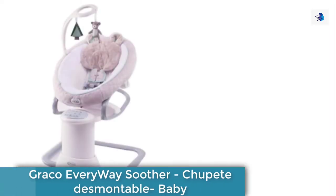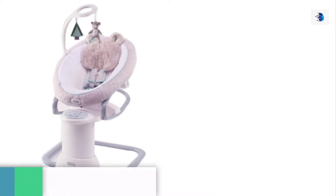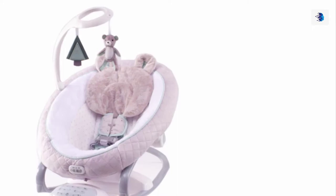Introducing the Graco Everyway Soother with removable rocker, offering 16 soothing motions for the most smiles. Keep baby smiling with eight ways to swing. Choose from arch,